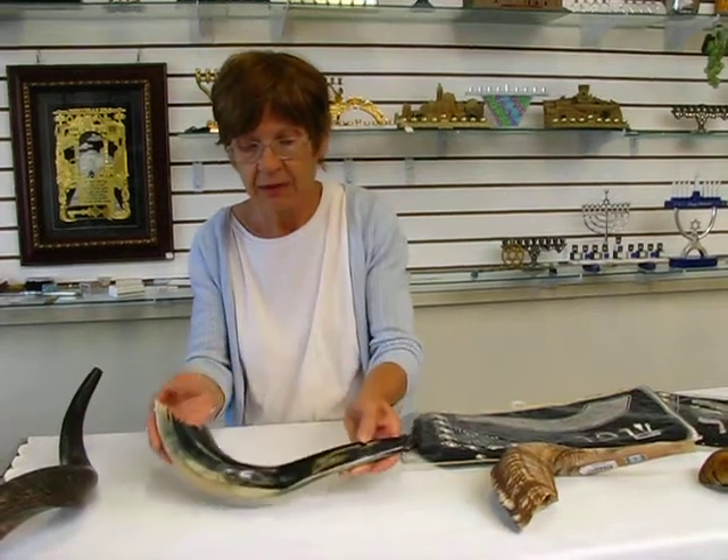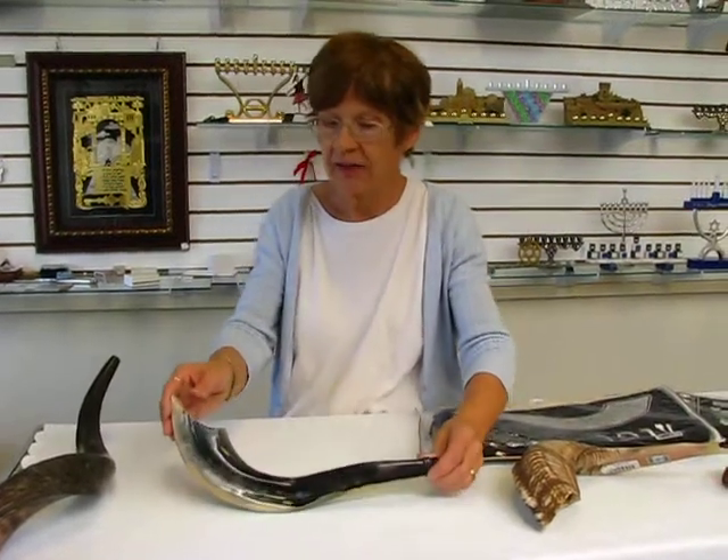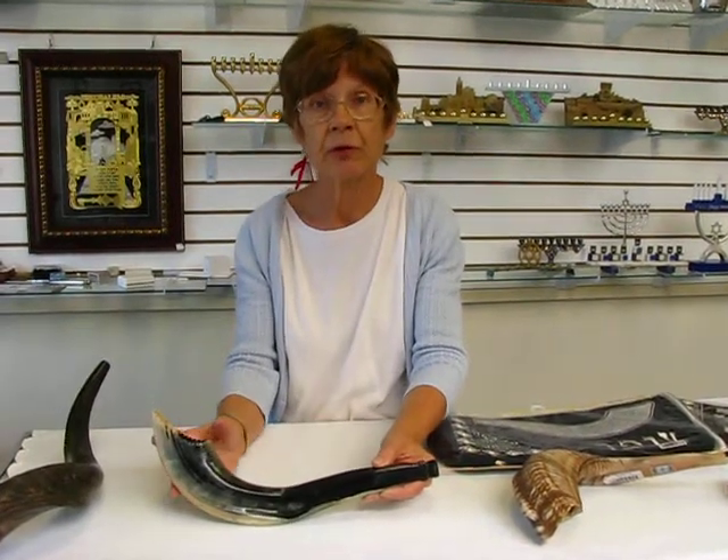It's available at Erin's Jewish Books and Judaica in the Mile High City of Denver, as well as Yemenite shofars and ram's horn shofars. Please check our drop-down menu below for ordering information.